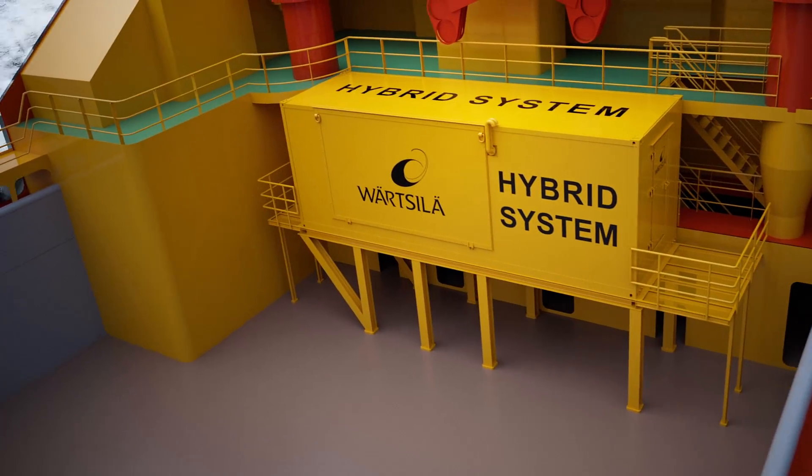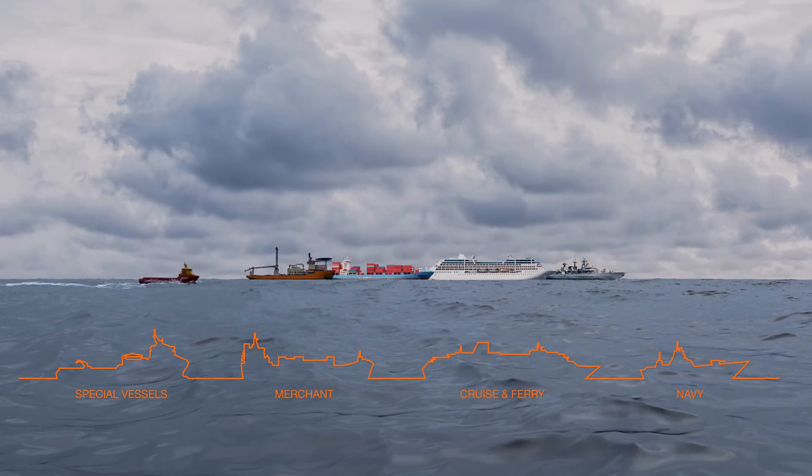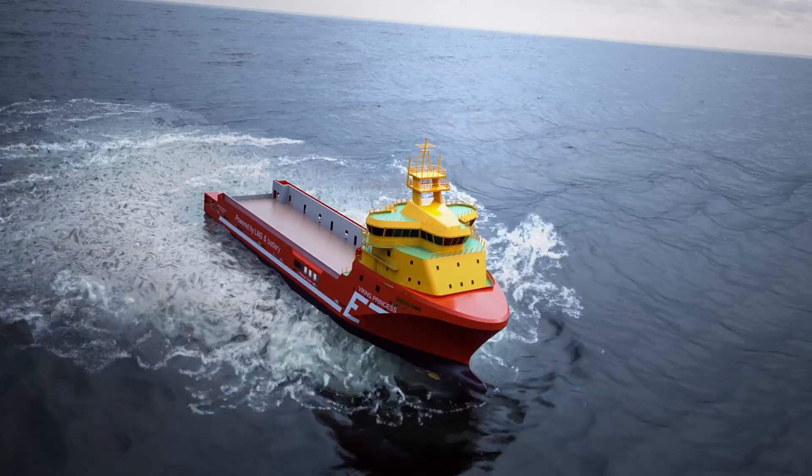Valsilas Hybrid System provides the optimal solution for a wide range of vessels today and tomorrow. Our hybrid technology is highly flexible and compatible with virtually any type of ship.